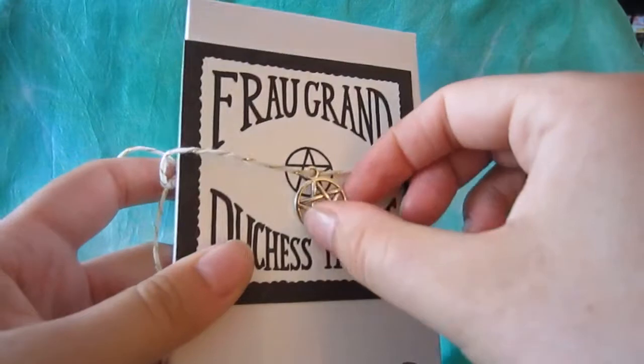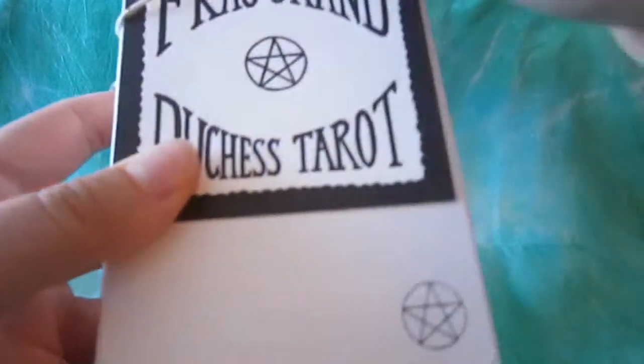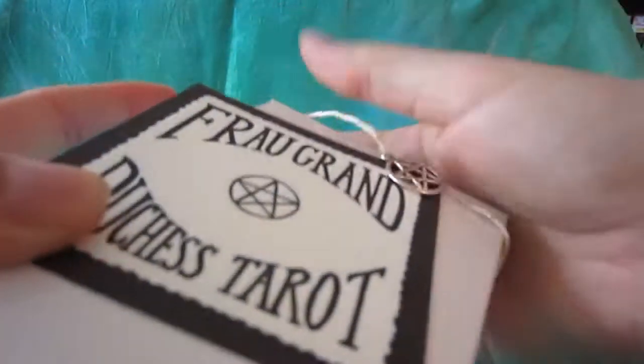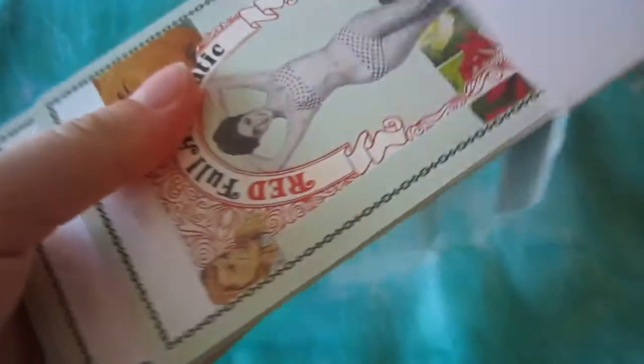This deck comes with a really cute little silver pentacle charm. The Fro Grand Duchess Tarot is an independently published, self-published deck by Jen Crutch — Jen Crutch is the creator and artist of the deck.